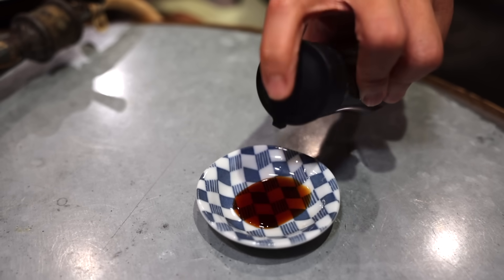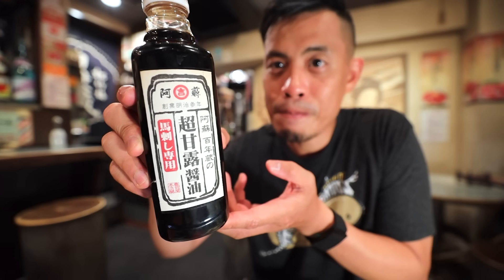What's really interesting about this soy sauce is it's rather sweet, kind of like Kyushu soy sauce, but this soy sauce is made specifically for horse meat. But you know what? This is not over. Let me show you something else that's pretty interesting at this place.